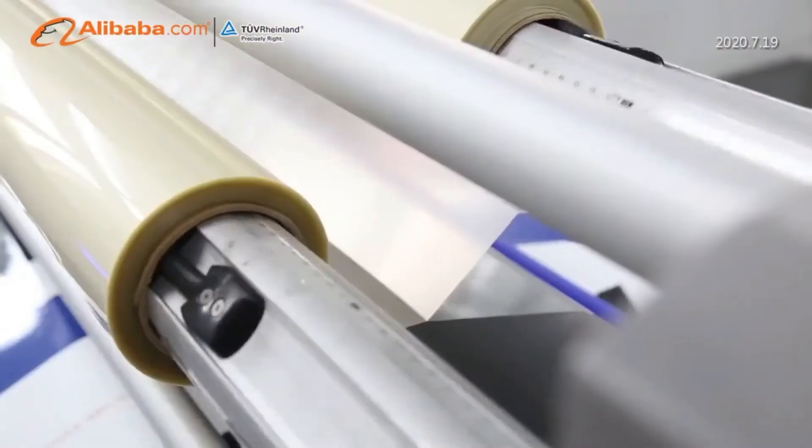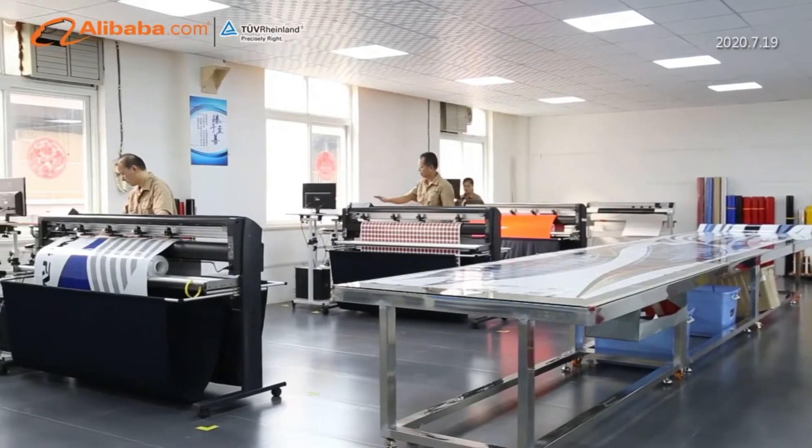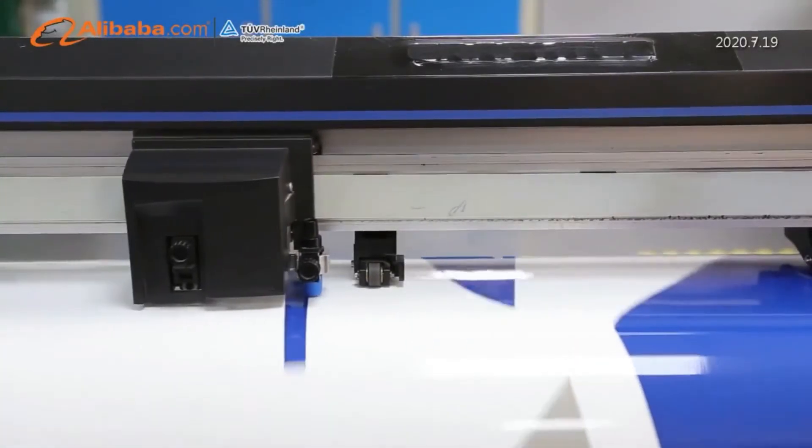We mainly produce vinyl PVC films, labels, signs, reflective film, etc. We use screen or digital printing to achieve the desired outcome.